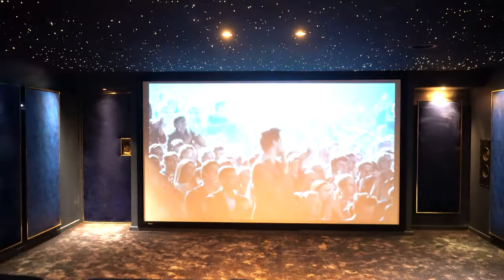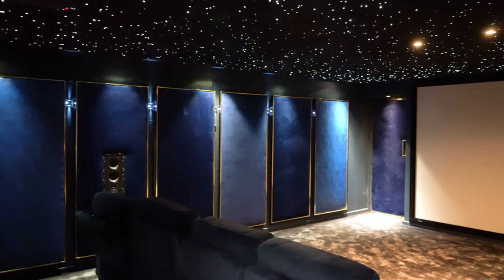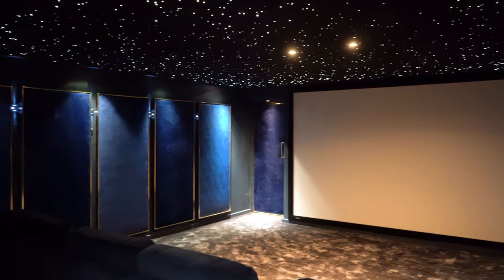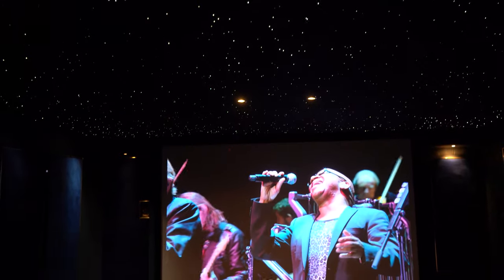Behind the screen we've got three powerful Miller & Kreisel speakers for left, center, and right channels. At the surround positions we have Miller & Kreisel in-wall 950 speakers left and right, and we've got a pair of on-wall speakers for the rear centers. To finish that off we have two pairs of in-ceiling speakers to provide the Dolby Atmos effects.